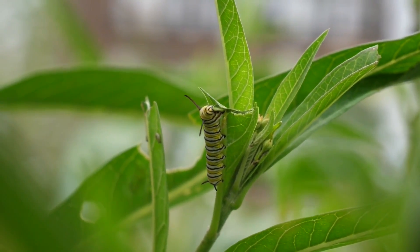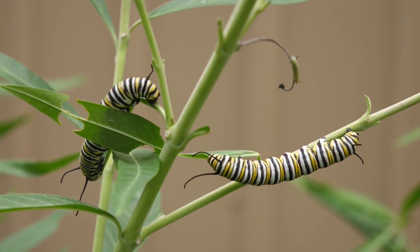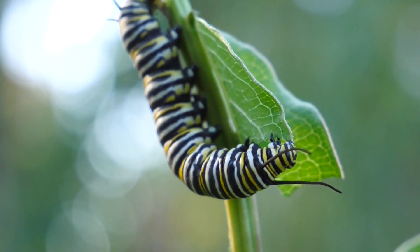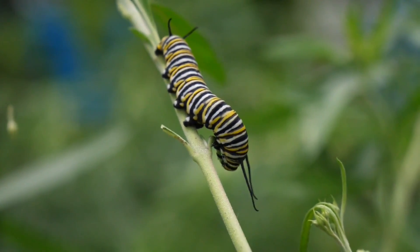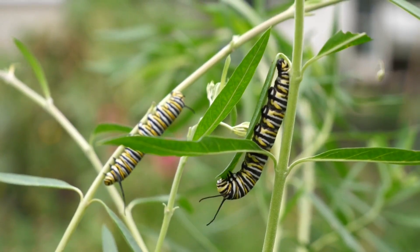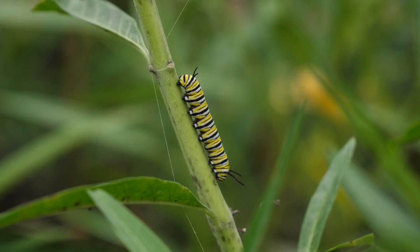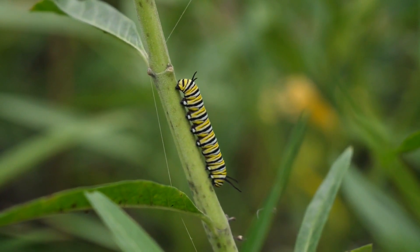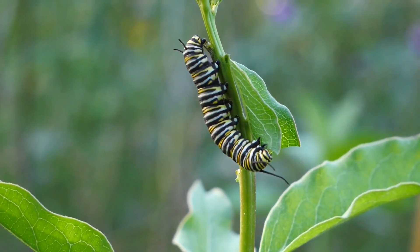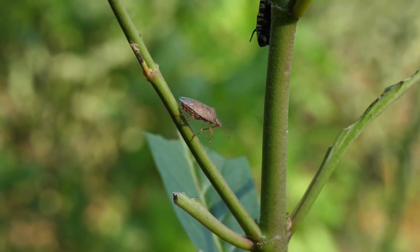A few days after a monarch lays her eggs, tiny caterpillars will emerge. Immediately after hatching, the caterpillars begin to eat the milkweed and will eat non-stop for about two weeks. The colorful caterpillars have two antenna-like structures at each end of their body and are striped with yellow, black, and white bands. The caterpillars take in and store glycoside toxins from the milkweed plant that they eat, and in turn the bright colors on the caterpillar's body are expressed as a defense strategy called aposematism. This alerts predators that they are not worth eating because they are toxic and taste bad. However, these warning colors do not always work, as they are often consumed by wasps and stink bugs, and parasitized by tachinid flies.